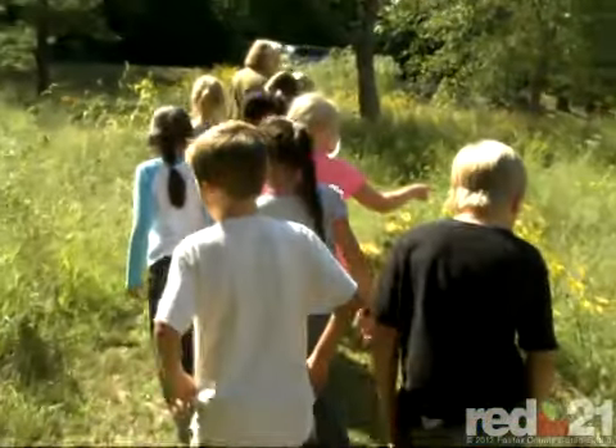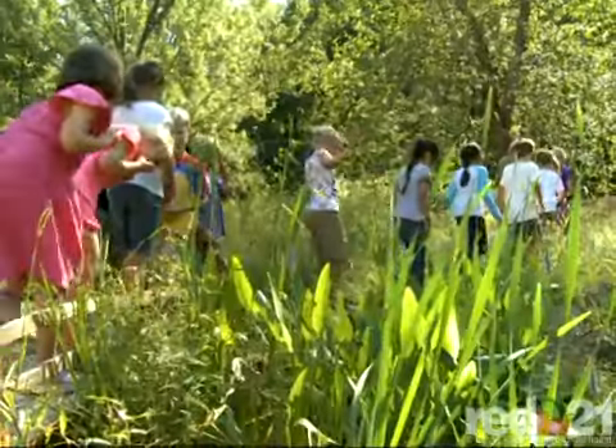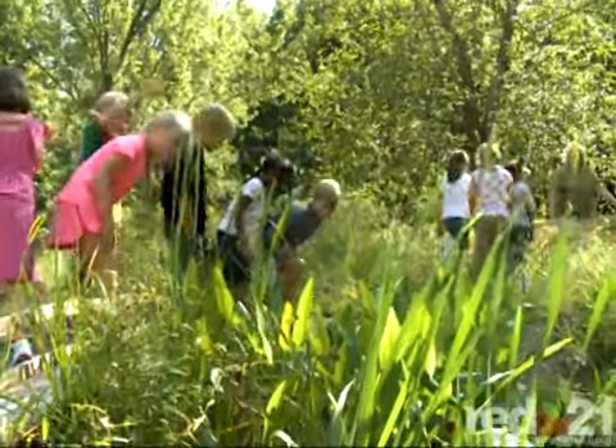Students at Bellevue Elementary School in Alexandria have a beautiful new classroom in which to learn about science. The outdoor wetland classroom was designed by a consultant from the U.S. Fish and Wildlife Service and developed with the support of FCPS and the Bellevue community.